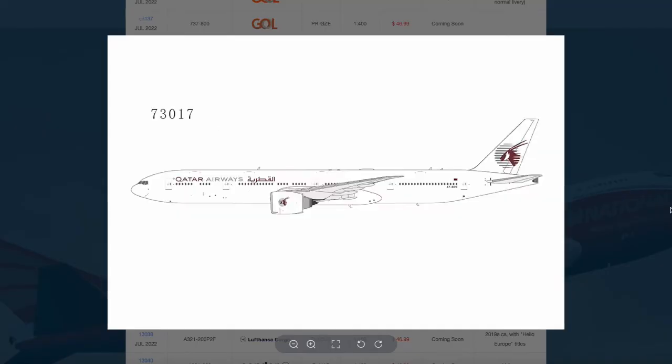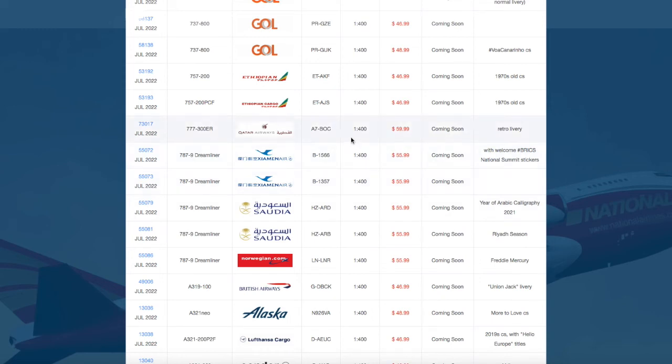Then we have a Qatar Airways 777-300ER in their all-white livery, registration A7-BOC, and the price of that is $59.99.